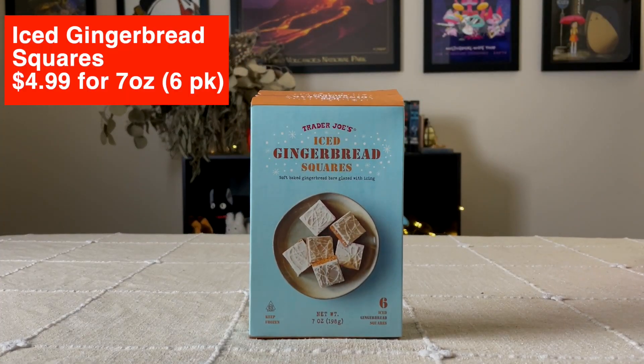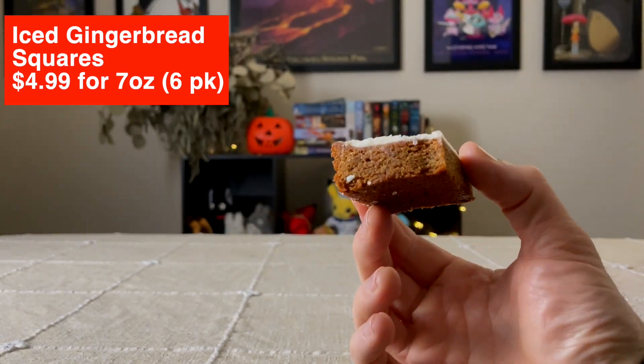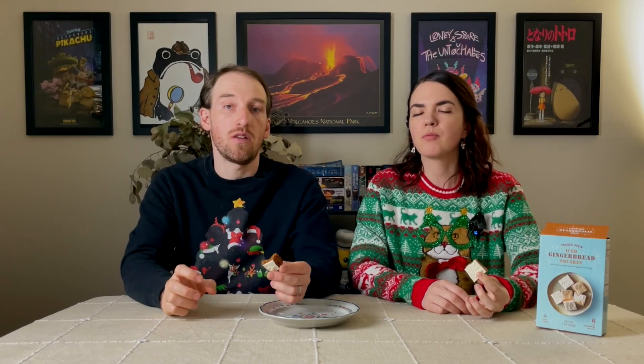The next item we're trying is Trader Joe's Iced Gingerbread Squares — soft baked gingerbread bars glazed with icing. They recommend letting them defrost for either an hour at room temperature, three hours in the fridge, or 15-second microwave intervals. It's got the gingerbread underneath and icing on top. That's pretty good — the gingerbread is nice and soft, it's almost got an old-fashioned donut consistency. The icing is kind of crisp, giving you contrasting flavors. It is just sweetness on the top but not overly powerful, and the ginger is not super intense.